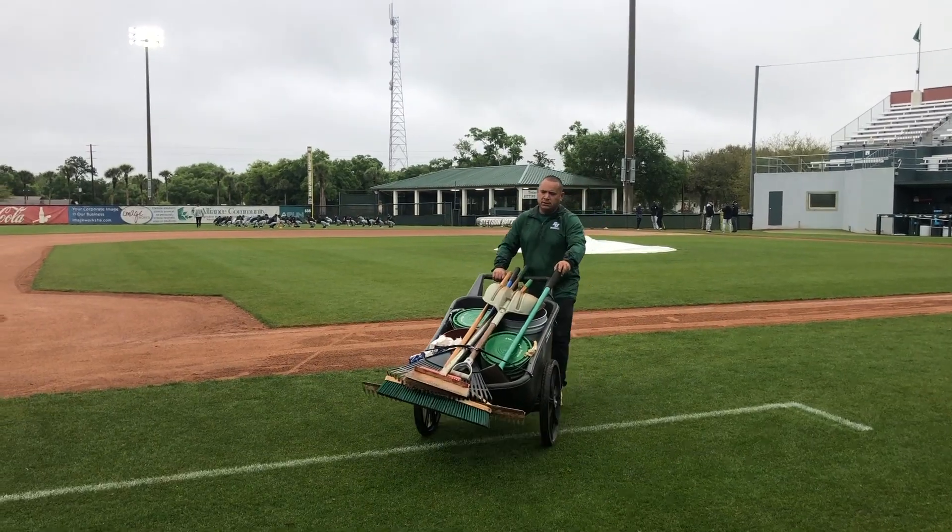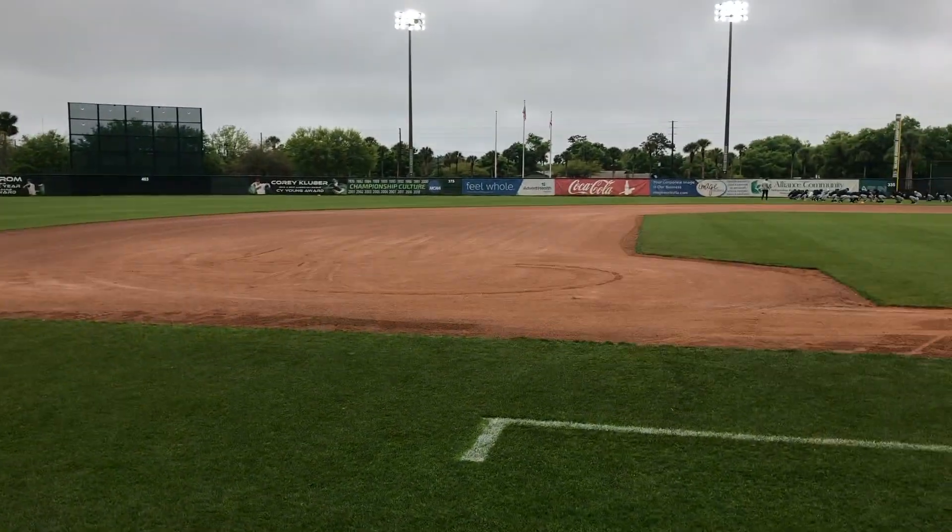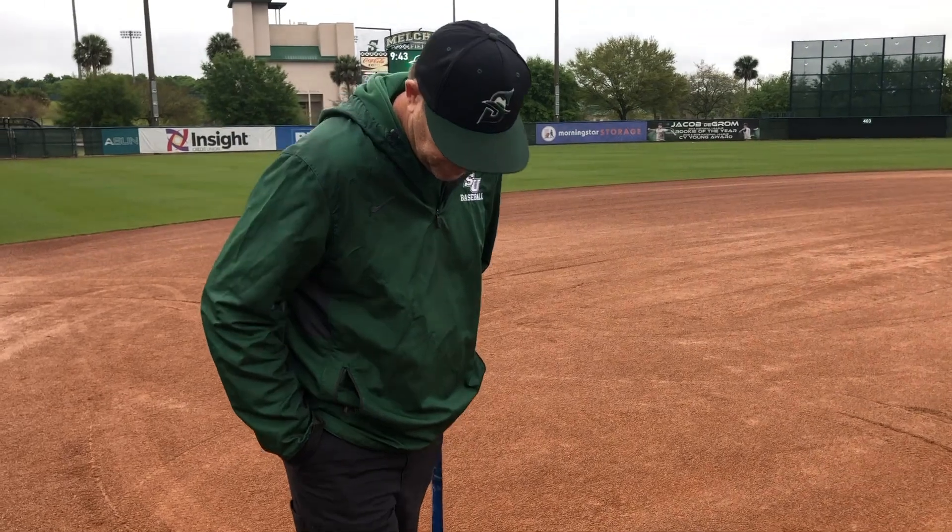And here comes Johnny, the Mounds Master. We play two today. So here we got Brad Keith, Head Grounds Keeper.